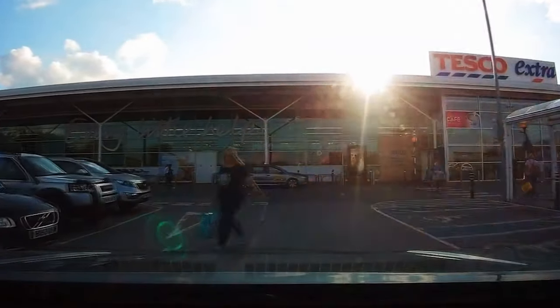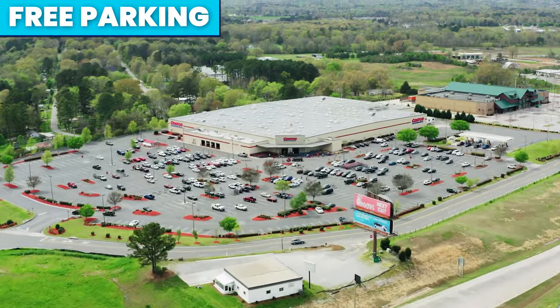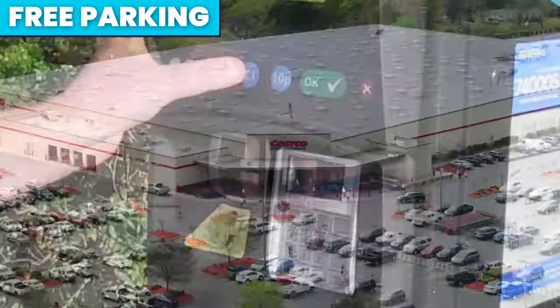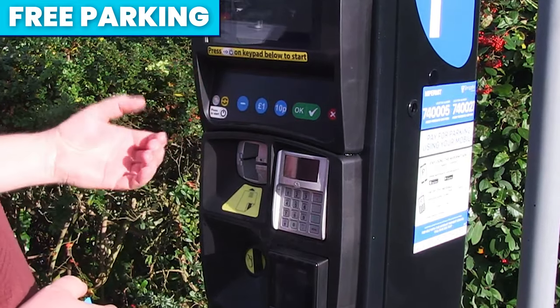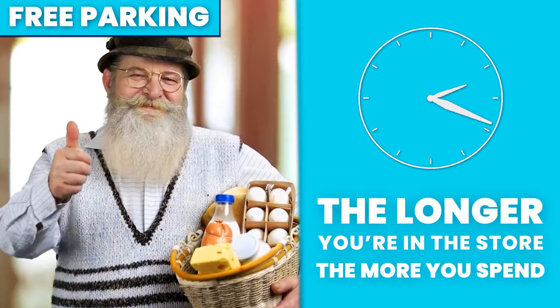Before you've even stepped foot in the door, the mind games have already begun. Free parking. By not paying for your parking space, it removes a level of stress that using a ticket machine brings. Not only this, but it also puts your mind at ease — you know that it does not matter how long you end up staying in the store for.